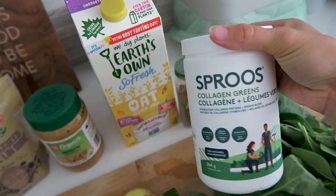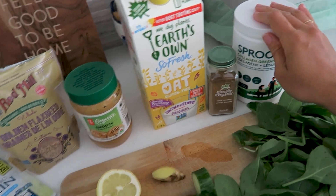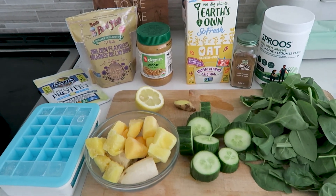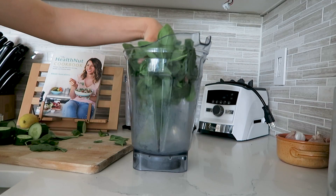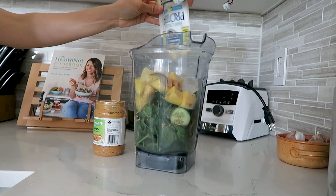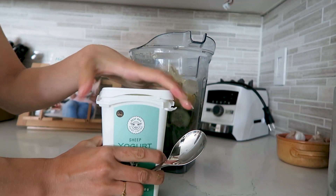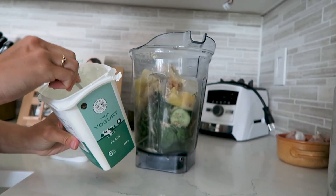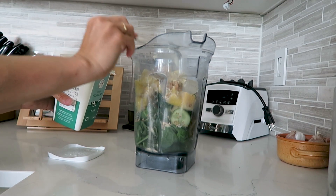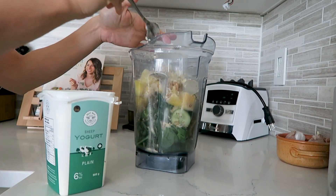I usually just use the plain collagen but this one is the greens one — it just has wheat grass, spirulina, kale, and some other added greens. I'm going to pop this all into my blender and blend it all up — it's going to be like the easiest five-minute breakfast recipe. I also want to add in some sheep yogurt to use up the last little bit. I really love sheep yogurt in my smoothies lately — just some extra healthy fats. Sheep yogurt is a little bit easier to digest than regular yogurt if you have trouble with dairy.